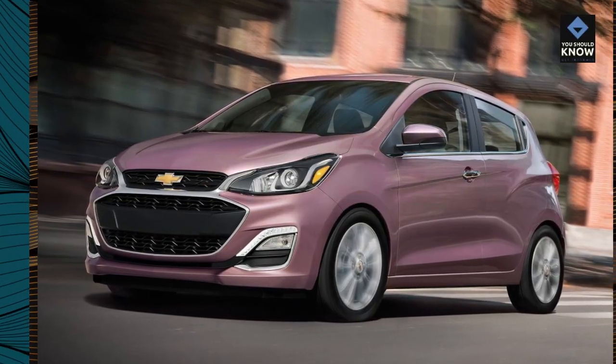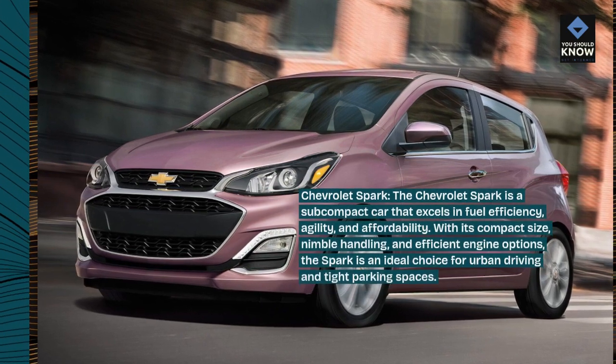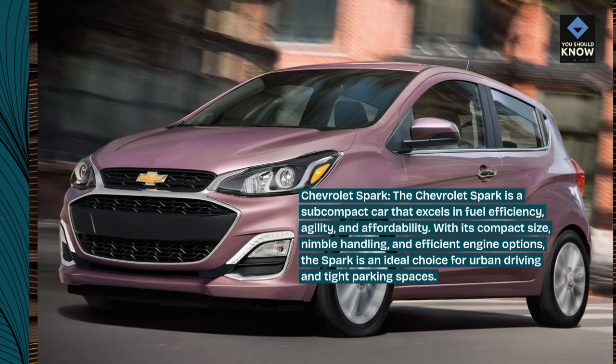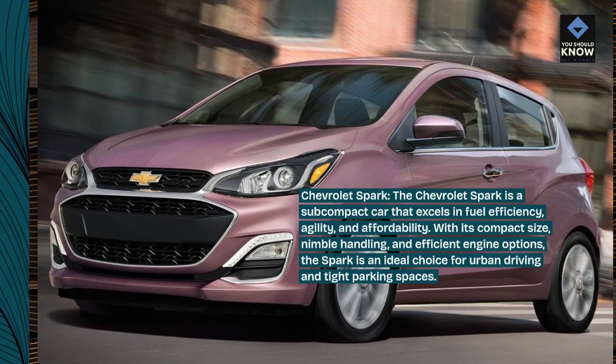Chevrolet Spark. The Chevrolet Spark is a subcompact car that excels in fuel efficiency, agility, and affordability. With its compact size, nimble handling, and efficient engine options, the Spark is an ideal choice for urban driving and tight parking spaces.